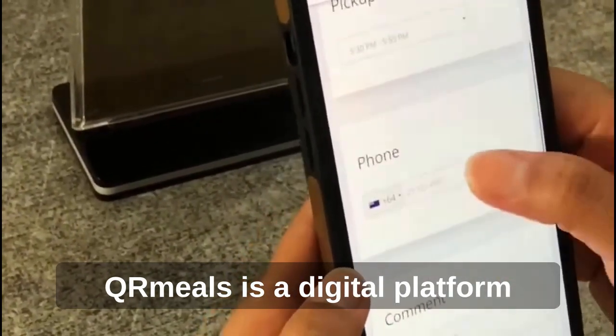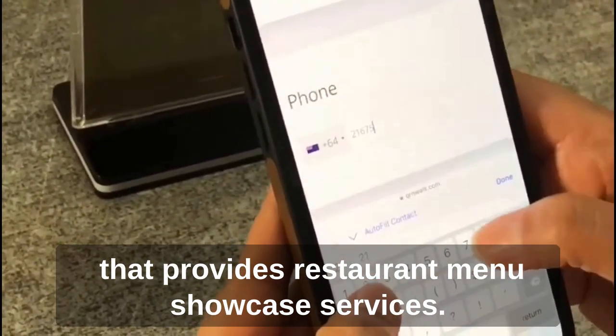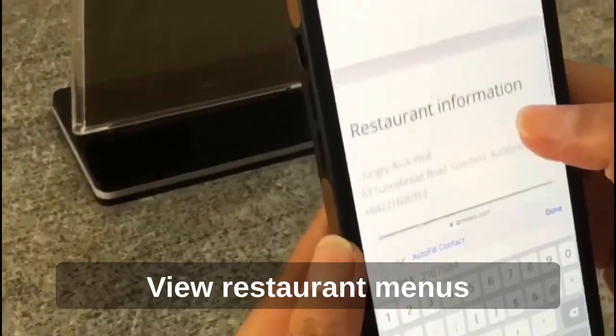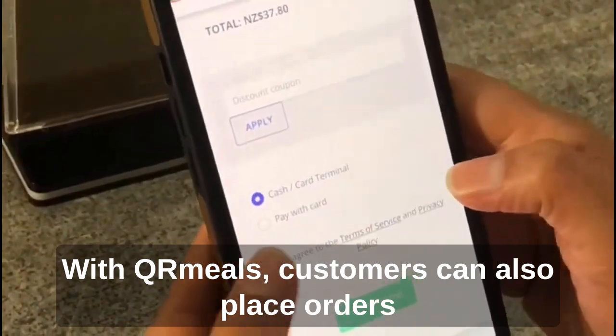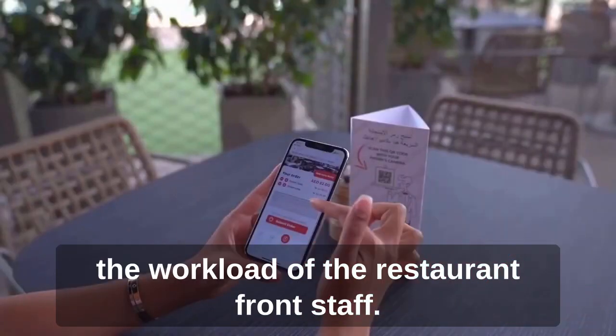QR Meals is a digital platform that provides restaurant menu showcase services. It offers a convenient solution for customers to view restaurant menus on their smartphones in any language and watch videos of the food. Customers can also place orders and make online payments, reducing the workload of restaurant front staff.